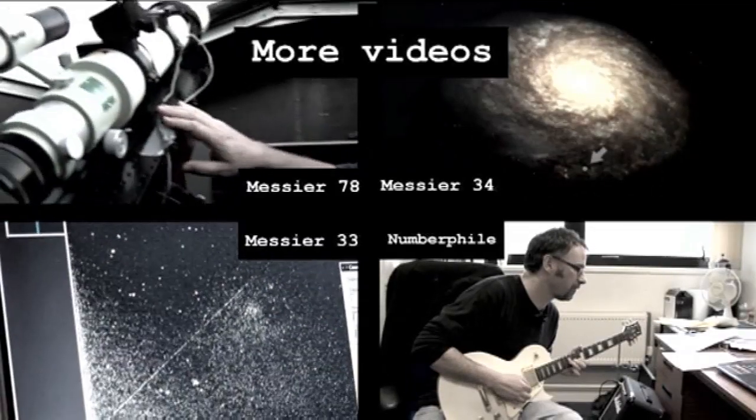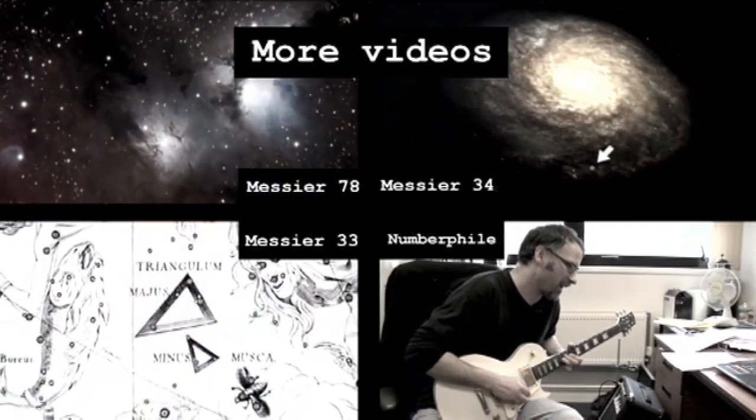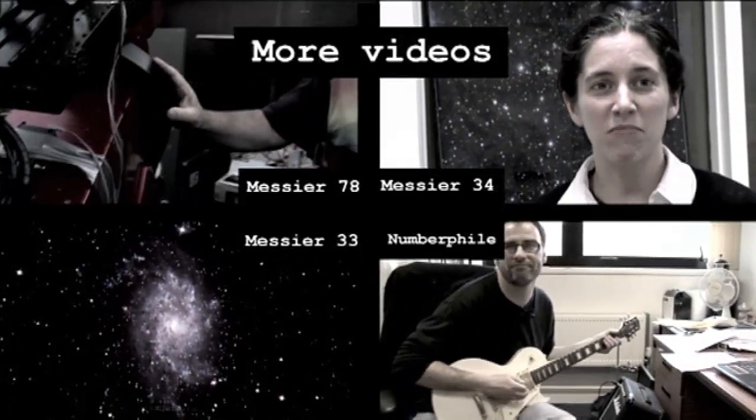On this particular telescope I take hours and hours, over multiple nights — this image was probably taken over about four or five nights. The tracking actually counteracts the rotation of the Earth.